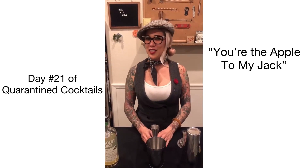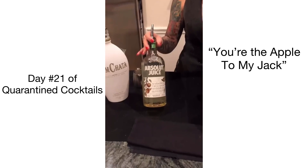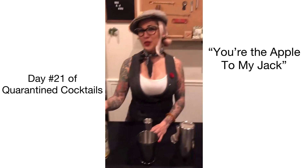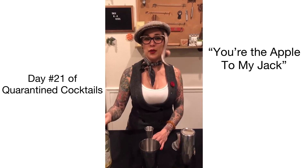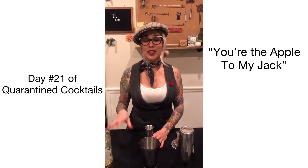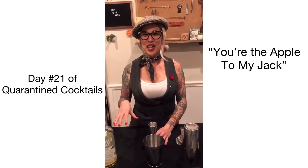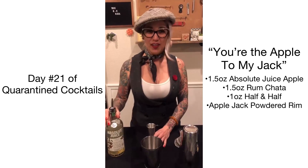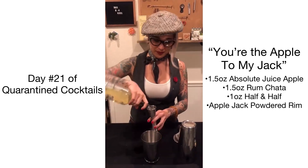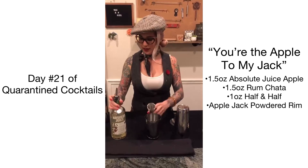We are doing 'You're the Apple to My Jack,' and it does feature Absolut Juice. If you're not familiar with Absolut Juice, it is one of the newest Absolut flavors to come out — they have apple and strawberry — and it is a lower ABV than regular Absolut, so we are doing a cocktail today that is a little bit lower ABV altogether.